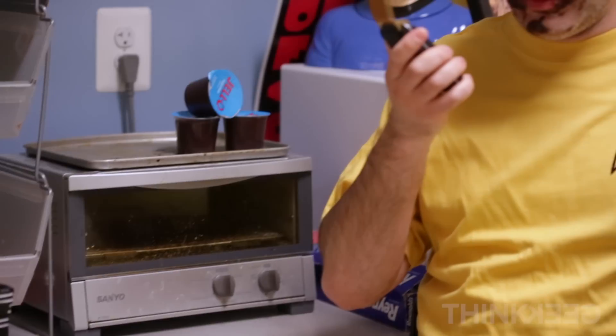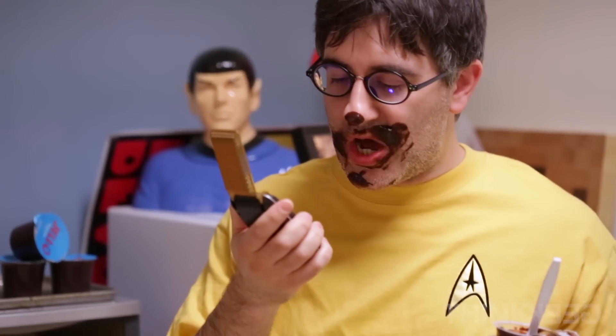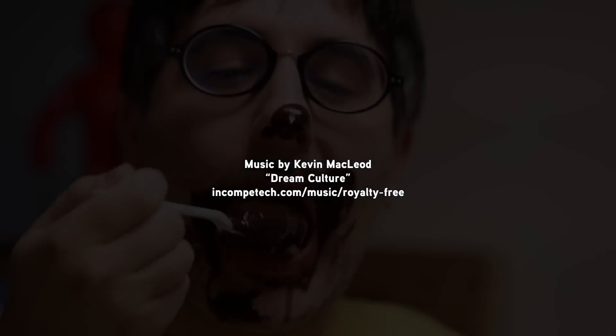Captain, shall I beam down your own pudding? Not until I'm done my pudding. Whatever.